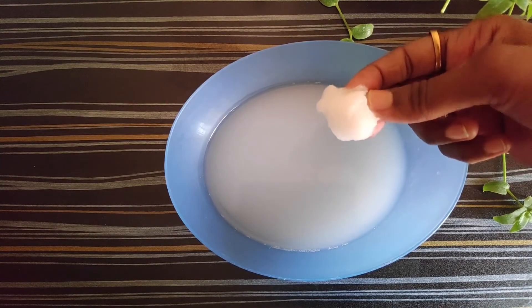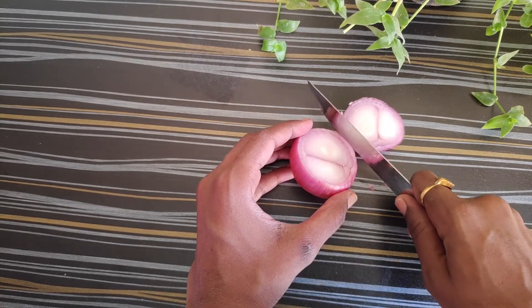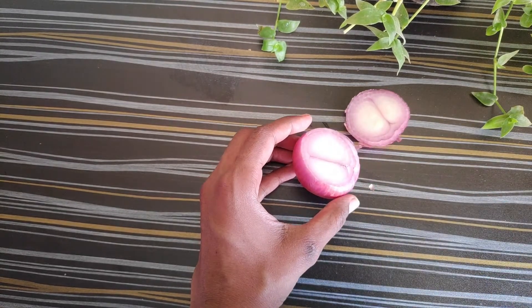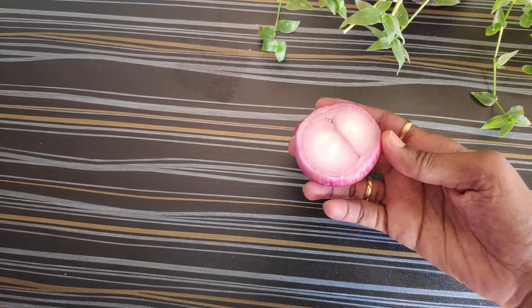In the fifth remedy, take one onion and cut it in half. Take the freshly cut onion and gently massage it on the pimples. Do this regularly for best results.